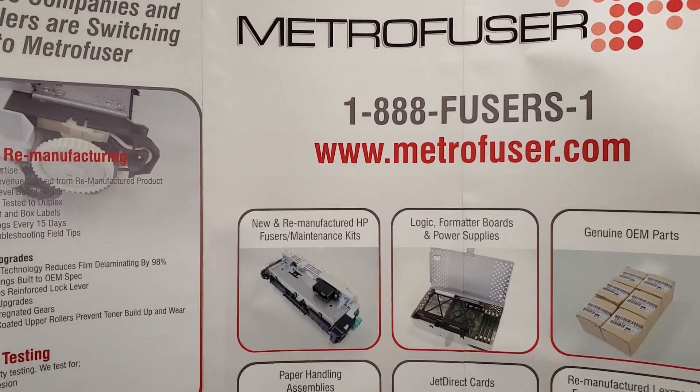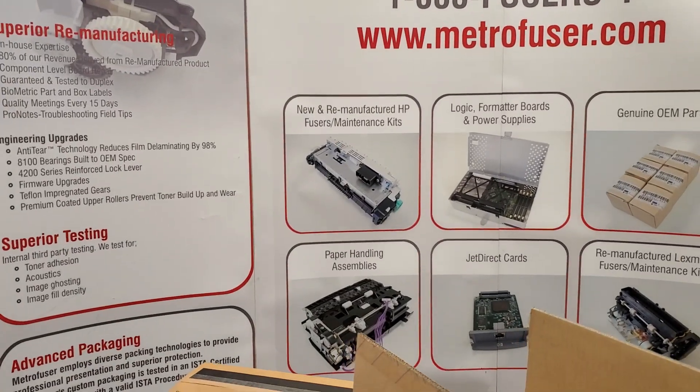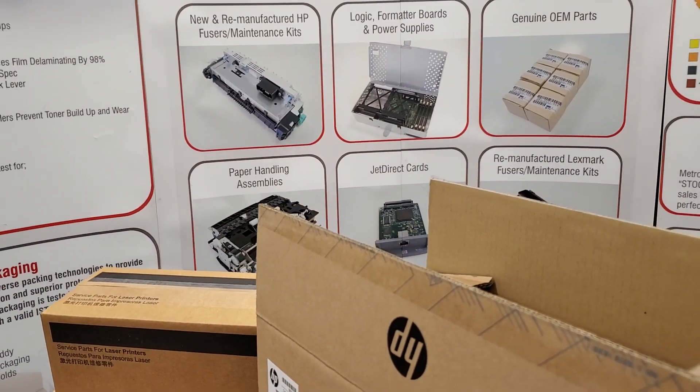Now, clones and counterfeit imports are getting commingled with genuine OEM parts at alarming rates. It's critical that companies selling these products understand what they're representing, and most unfortunately do not.